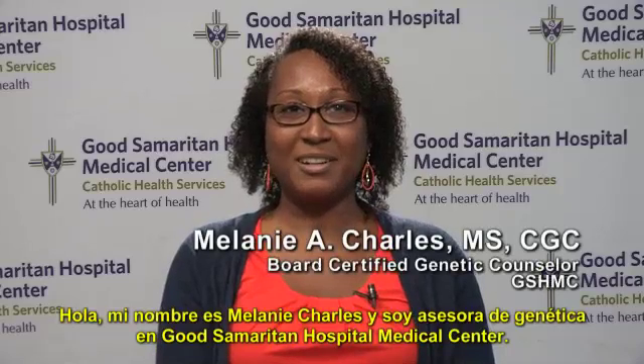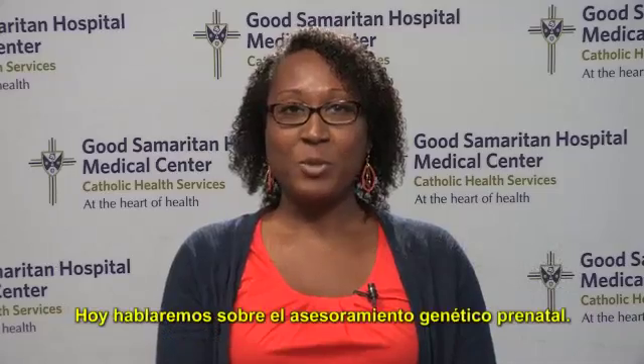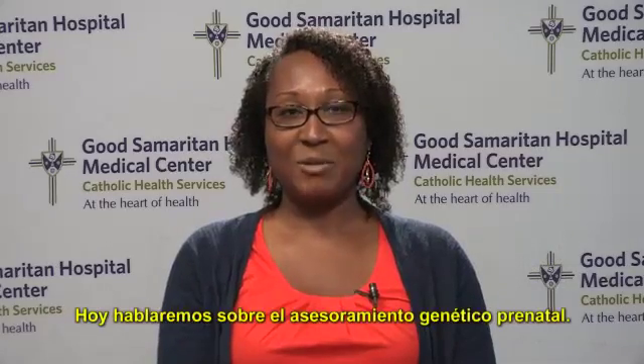Hello, my name is Melanie Charles and I am a genetic counselor at Good Samaritan Hospital Medical Center. Today we will be discussing prenatal genetic counseling.